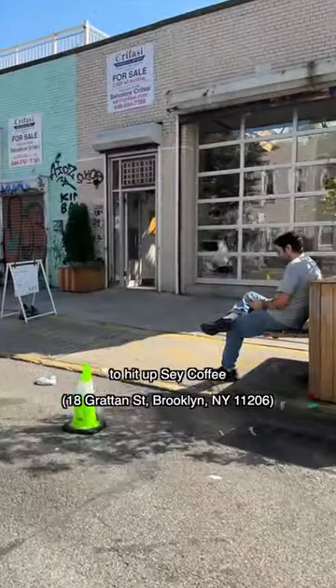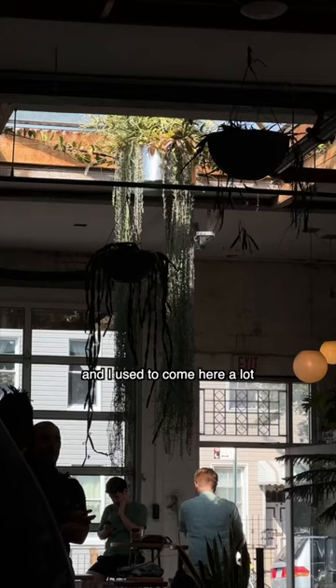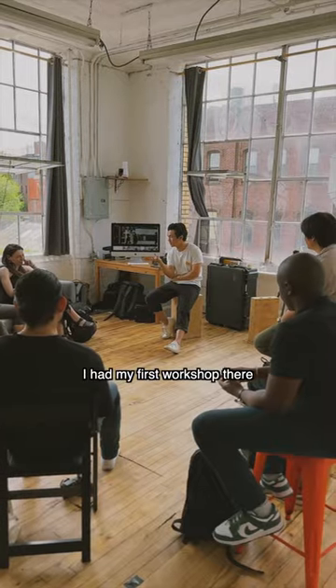Before we get to that spot, I got to make a quick stop off at Morgan Avenue to hit up Say Coffee. This joint is easily one of my favorite coffee spots. The vibes are immaculate and I used to come here a lot when I worked right across the street at Orchid House Studios when I had my artist in residency with them. Shout out to them — I had my first workshop there.